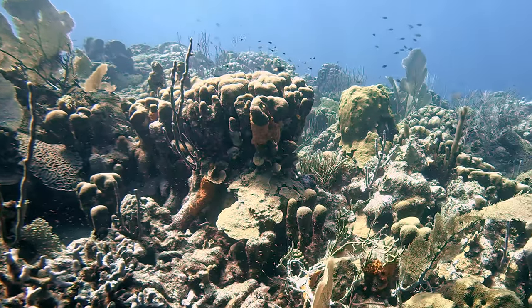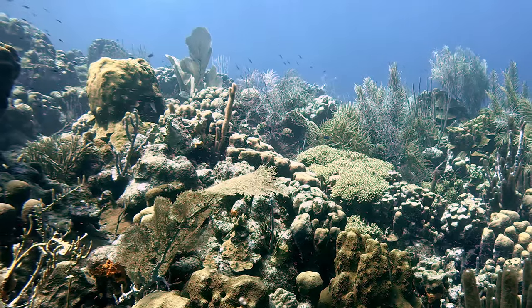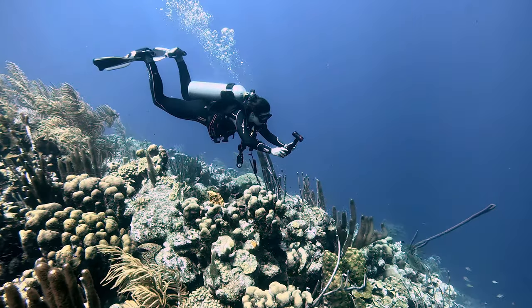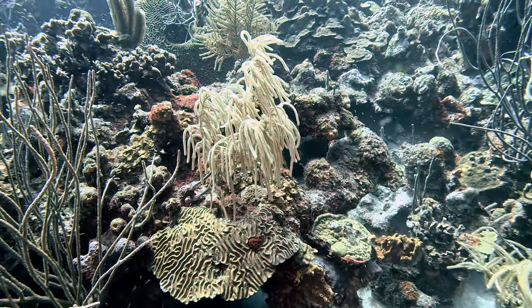With its beautiful coral formations and panoramic views, this site is popular with photographers, and it's easy to see why. The coral reef is lush and vibrant.